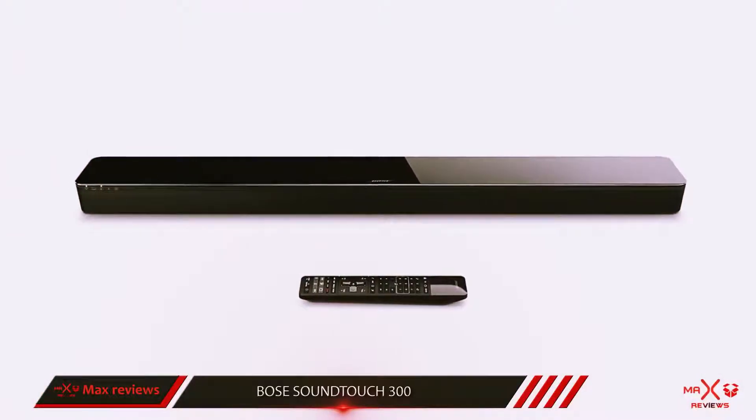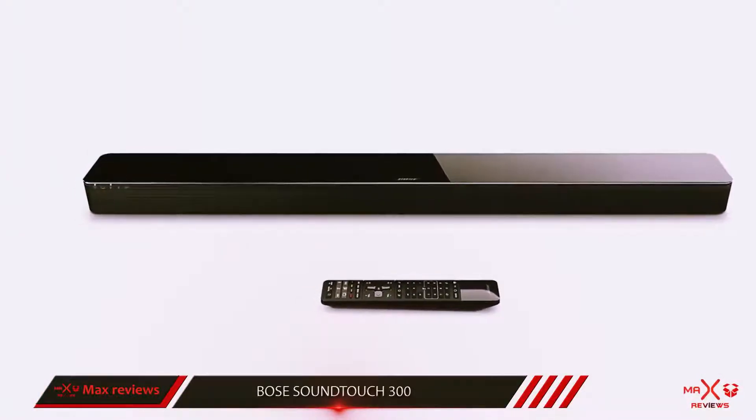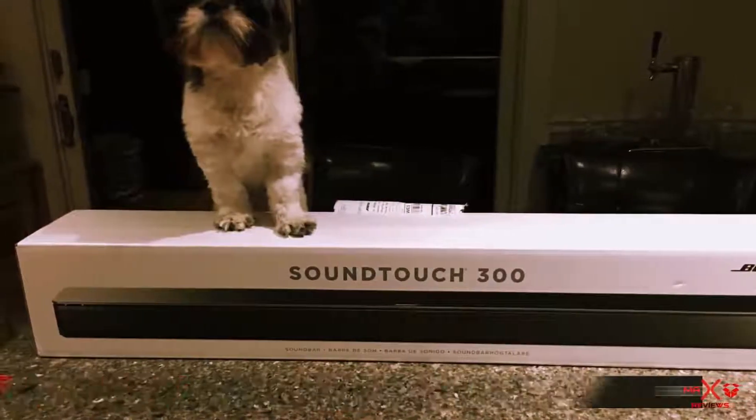If you like the Bose aesthetic and style, then by all means go for it, but this isn't our first choice. It does, however, come with an extra help option if you need assistance setting it up, which may be useful.